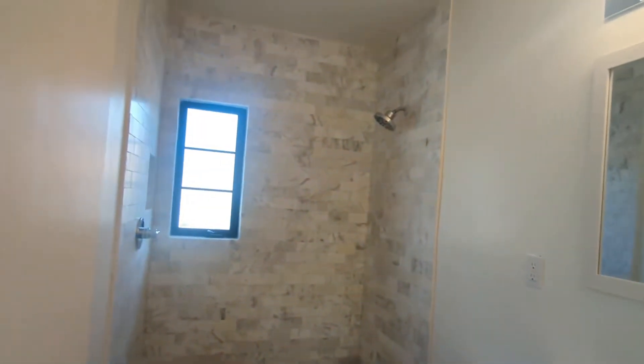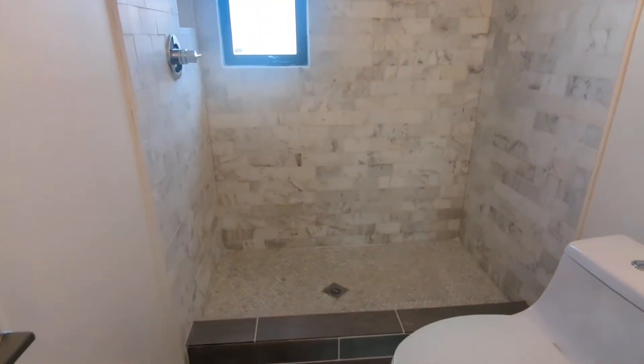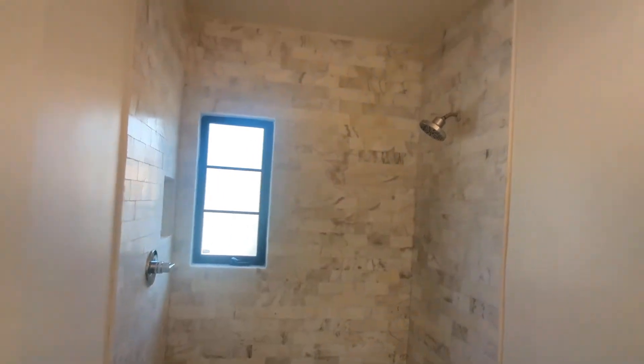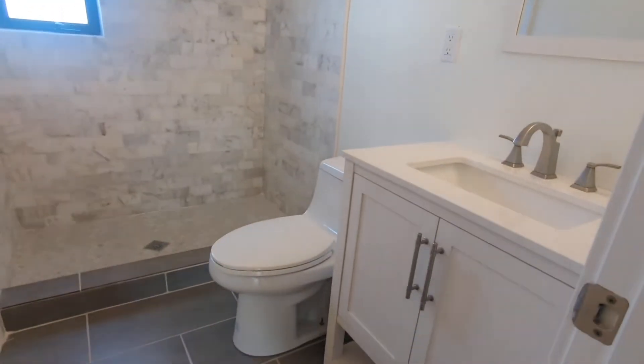And moving on to your bathroom area. Nice marble shower head. Nice vanity with the sink and all. And washer/dryer hookup sections right here.